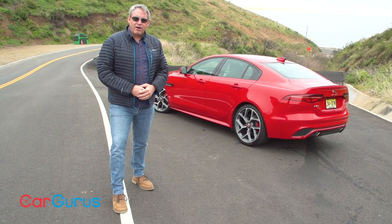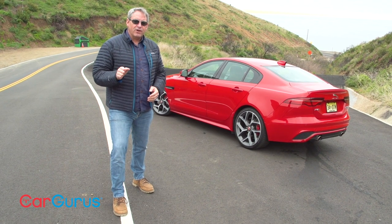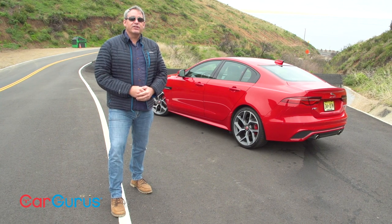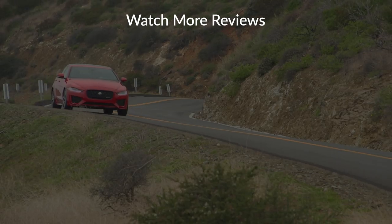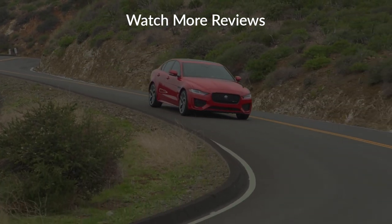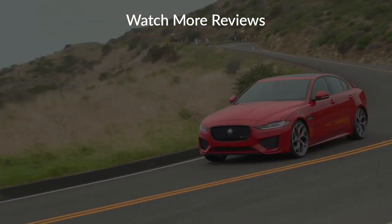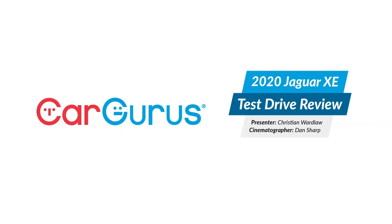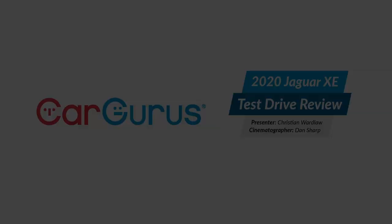Be sure to read my full review of the Jaguar XE at CarGurus, and if you found this video helpful, don't forget to subscribe to our YouTube channel. For all of us here at CarGurus, thank you very much for watching. I'll see you next time.